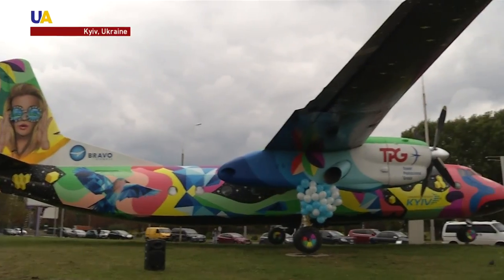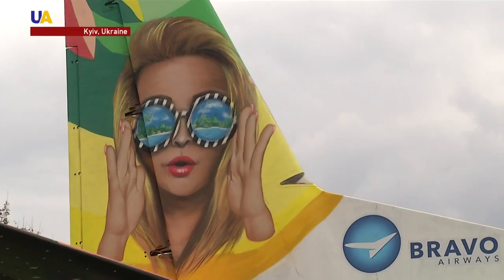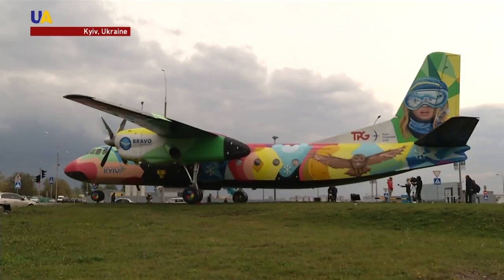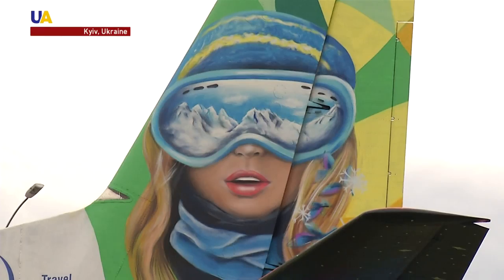Two beautiful girls are painted on both sides of the aircraft's tail. The sunglasses of one of the girls reflects the sea, the sun, and palm trees. Another girl wearing a ski mask looks out at snow-capped mountains.